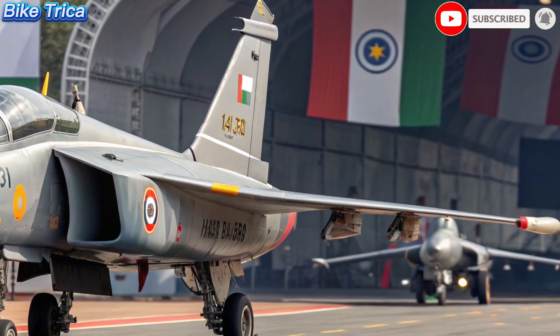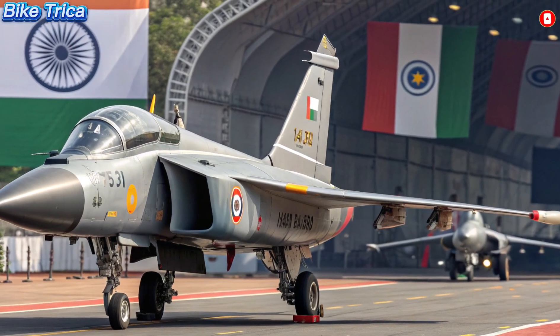Stay tuned with Bike Triker for more updates on the latest in aviation and defense. Don't forget to like, share, and subscribe.